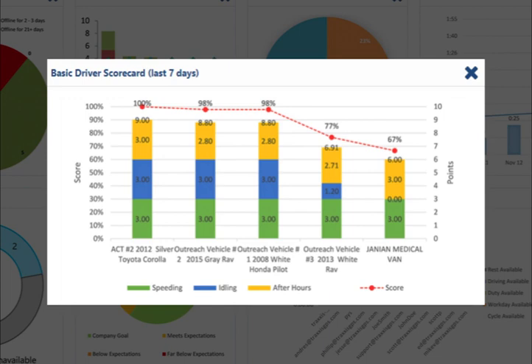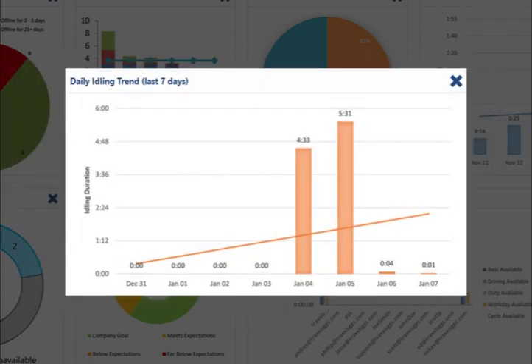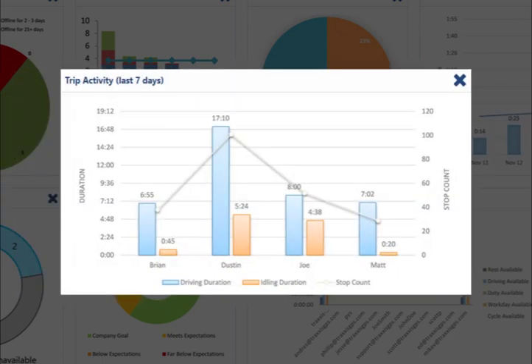The three performance metrics are: speeding behavior, including both above posted speed limit and excessive speeding violations; idling time per vehicle; and unauthorized or after-hour vehicle use. To help control the cost of burning fuel while idling, we have the daily idling chart, which displays the total idling time for the entire fleet over the last seven days.